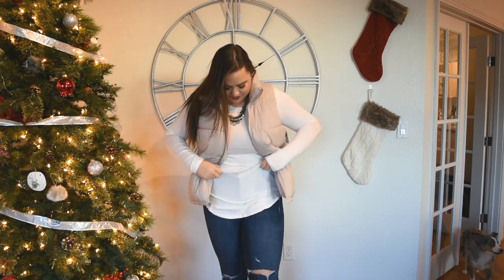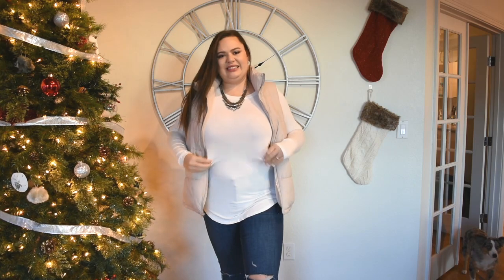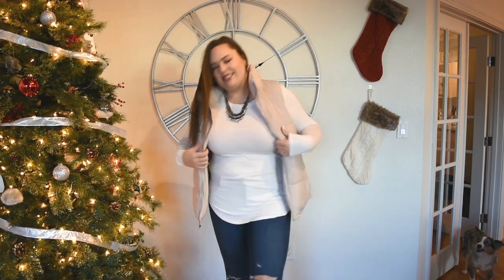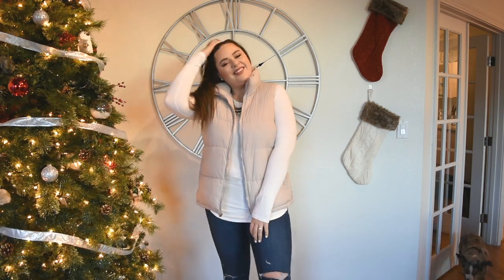The pink puffer vest was $18, and it's not really that pink — it's kind of like a pink-tan-ish color, almost a really nice neutral. I love the vest and it was only $18, which is a steal. I have another puffer vest I got at Target that was like double the price, so I really love this deal.